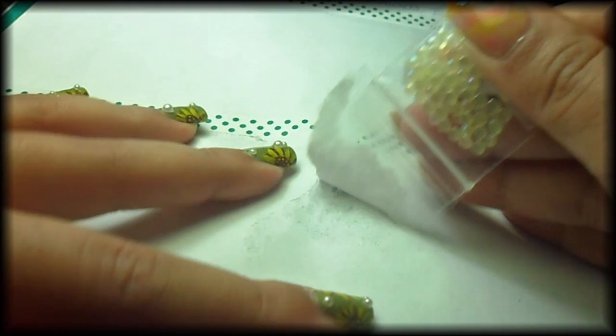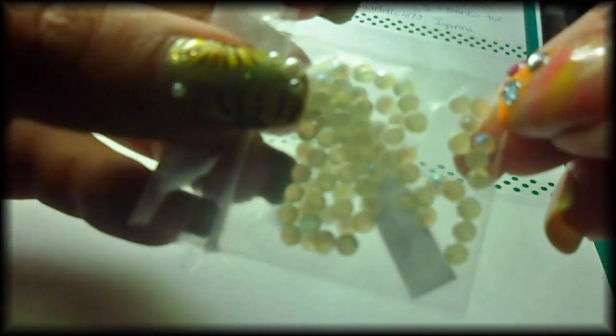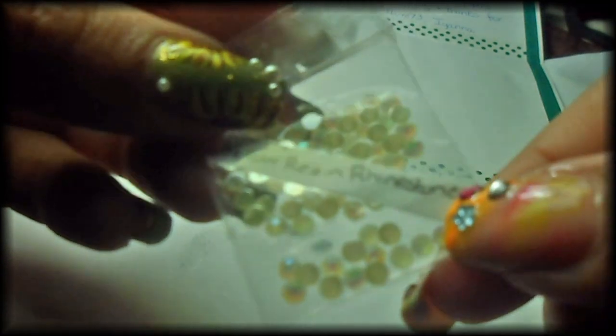I got these brown feathers — I still don't know how to use them, but they're pretty. Thank you. And last, I got some yellow resin rhinestones. I can't wait to try these, they're really pretty.